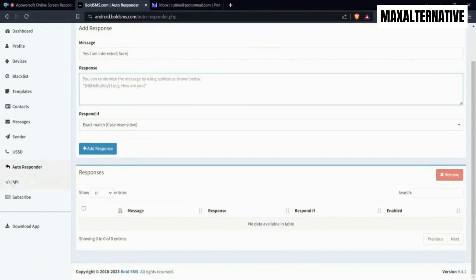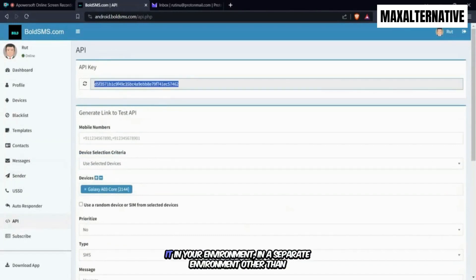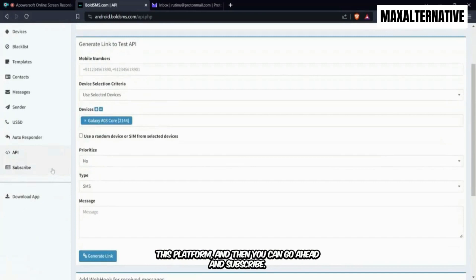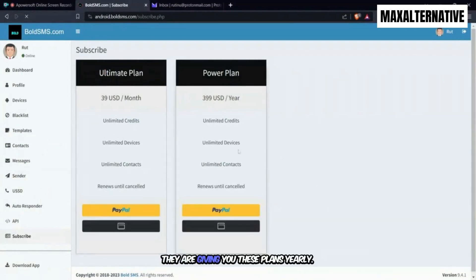The system also comes with an API — you can get this API and use it in a separate environment outside of this platform. You can go ahead and subscribe; they offer yearly plans where you get two months free, or you can go monthly. There are no limits on the number of devices you can add and no limits on the number of SMS you can send.